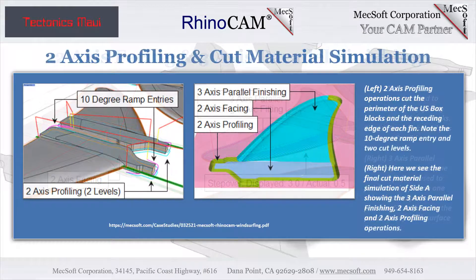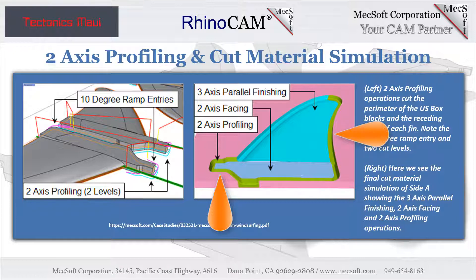The final cuts in the setup include two two-axis profiling operations illustrated on the left. One cuts the perimeter of the block and another cuts the trailing edge perimeter of each fin. The first operation has a 10-degree ramp entry, a mixed cut direction, and two cut levels, the second being 4.5 millimeters below the mid-plane. The spindle speed is 6,300 RPMs at a cut feed rate of 600 millimeters per minute with a stock allowance of zero. The second perimeter operation is cut at 1,000 millimeters per minute with a stock allowance of 0.1 mm and one cut level; the stock stops at the mid-plane.